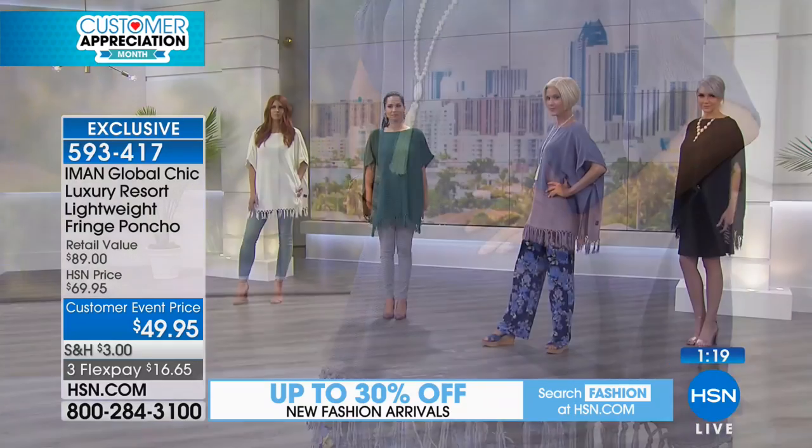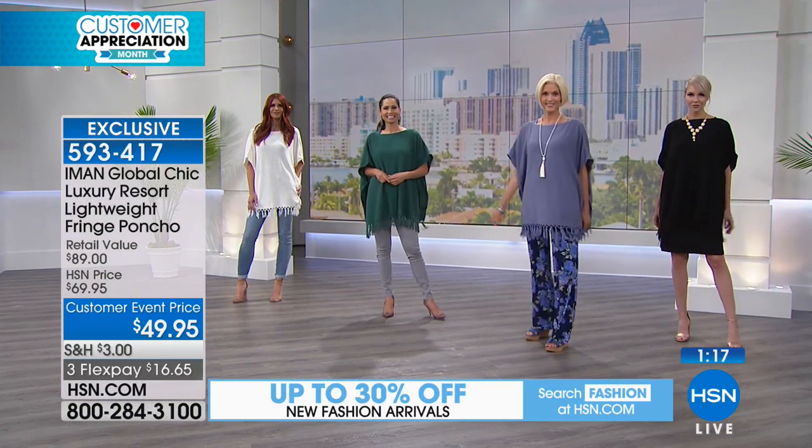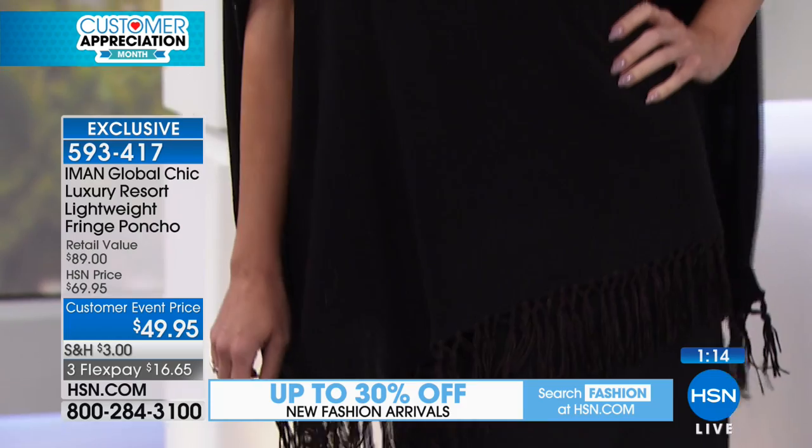Kate is rocking the jet black with a dress, and it looks so incredibly chic.